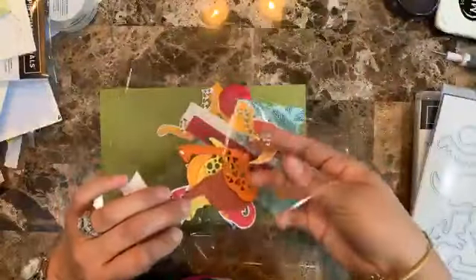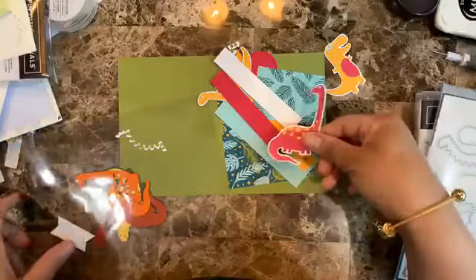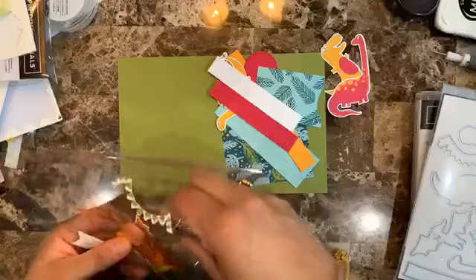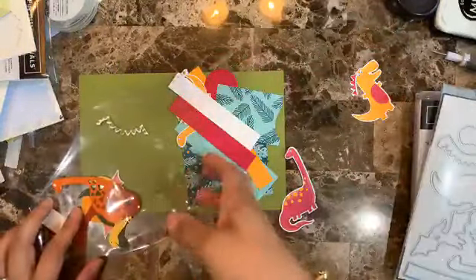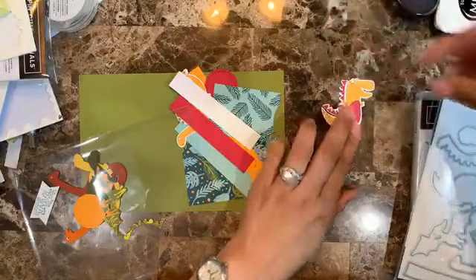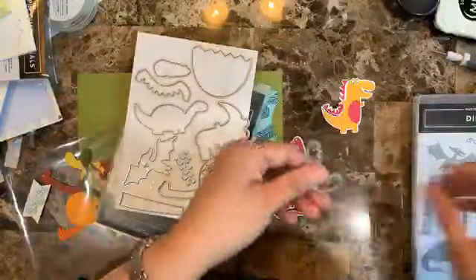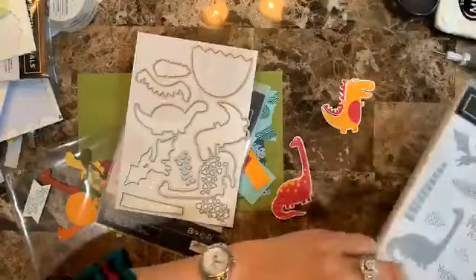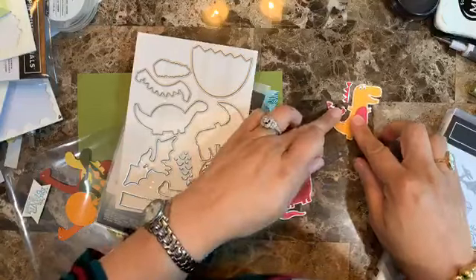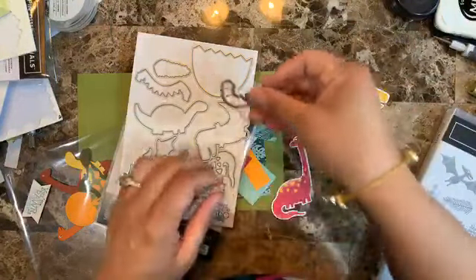I went ahead and cut several die-cuts because as I'm creating projects I want to mix and match. One cool thing I want to show you is that you can die-cut the whole dino shape — this die cuts this section of the dino. I thought that was pretty cool because you don't have to go in and out fussy-cutting the small pieces.